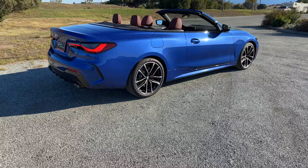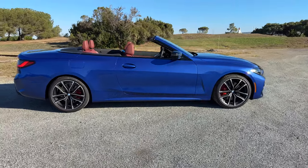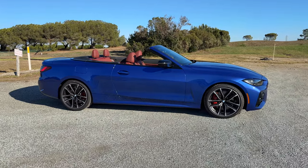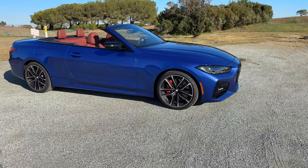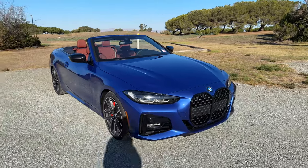Moving around to the other side, we've got Portimao blue in direct sunlight — it's a fantastic blue, one of my favorite blues BMW currently produces. For serial production, we've got this, Marina Bay blue, and Phytonic. Of those, Phytonic I think is the least desirable — still a nice blue, but not as good as Portimao or Marina Bay blue.